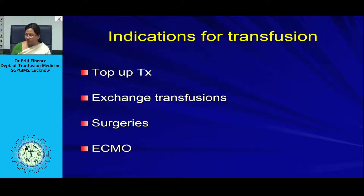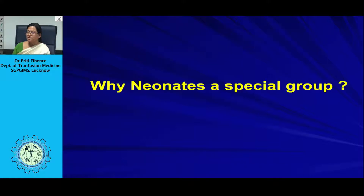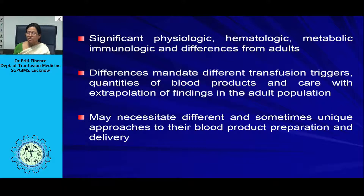Neonates are treated as a special group because there are significant physiological, hematological, metabolic, and immunological differences from adults. These differences mandate different transfusion triggers, quantities of blood products, and care with extrapolation of adult findings. They may necessitate unique approaches to blood product preparation and delivery. The myocardium is not as mature as in adults. Hematologically, neonates have high levels of fetal hemoglobin which interacts poorly with 2,3-DPG, decreased erythropoietin, reduced red cell half-life, and significant differences in coagulation factors.